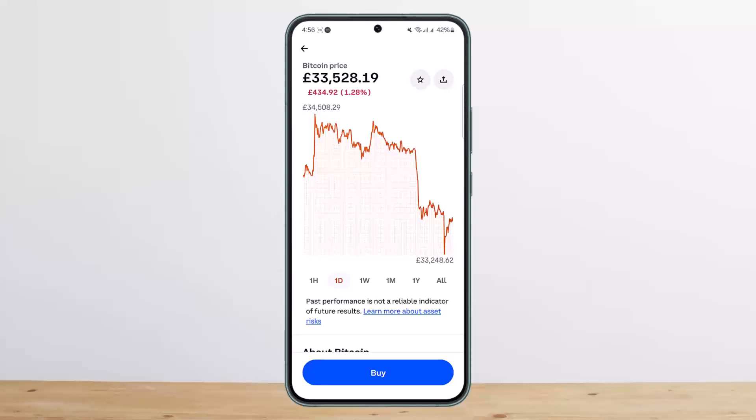This way you can buy crypto easily on Coinbase. Hope this helped you. Do like and subscribe, and do not forget to leave a comment down below if you have any further issues.